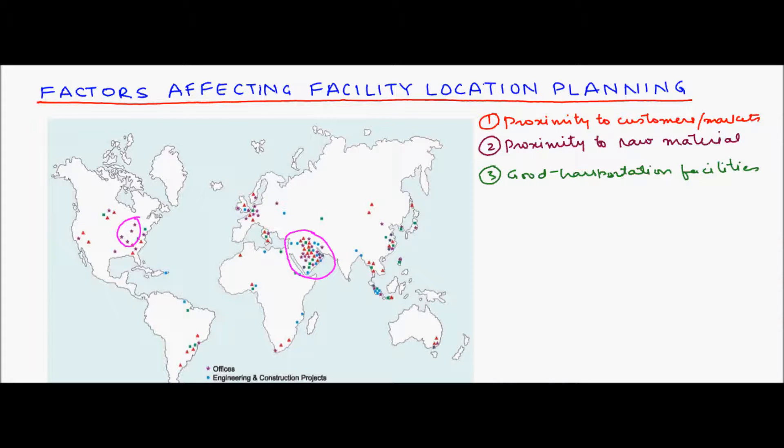Another factor is the availability of good transportation facilities such as rail, road, and water. Good transportation infrastructure helps in the easy movement of material and labor. For example, if a facility is located in a region where raw material cannot be transported because there are no roads, operations would be severely hindered. This is therefore another important factor affecting facility location decisions.